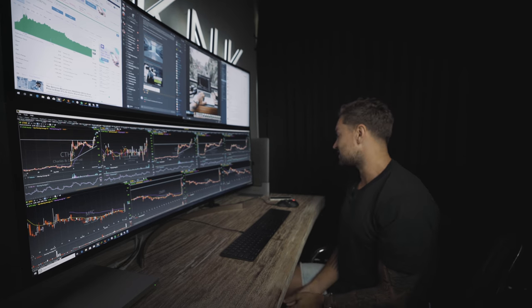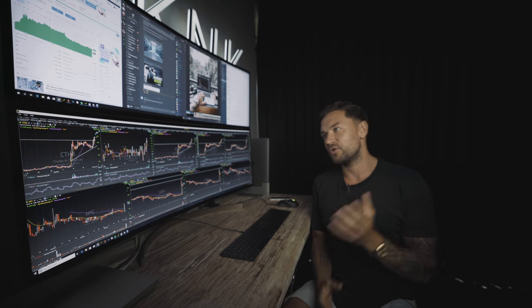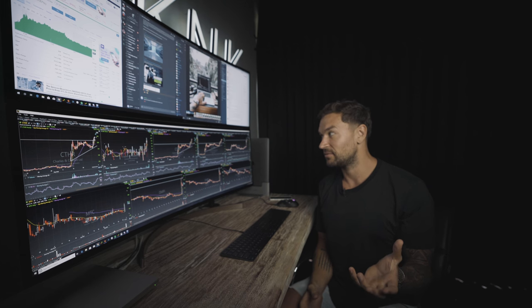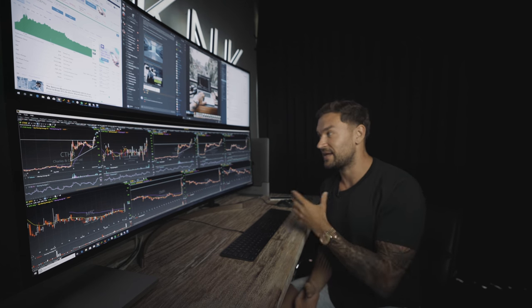My only complaint is that it covered the iconic sign — I didn't factor that in when I hung it up. But other than that, guys, this is by far the coolest and most efficient trading setup that I've ever actually built, thanks to LG.